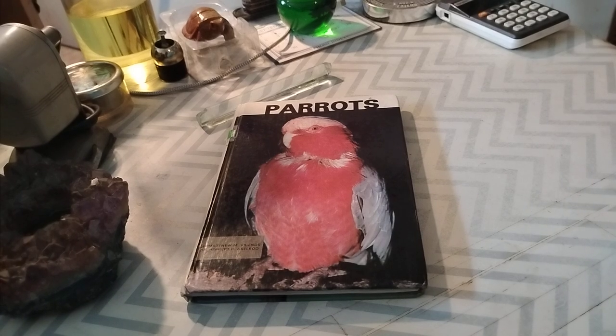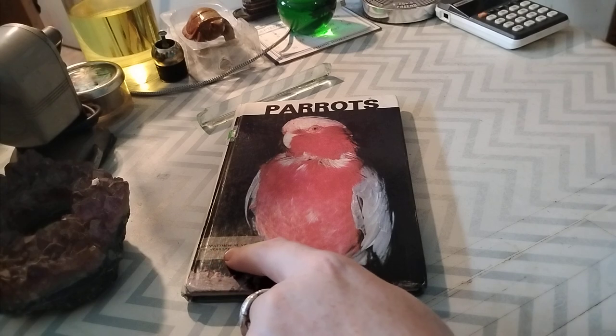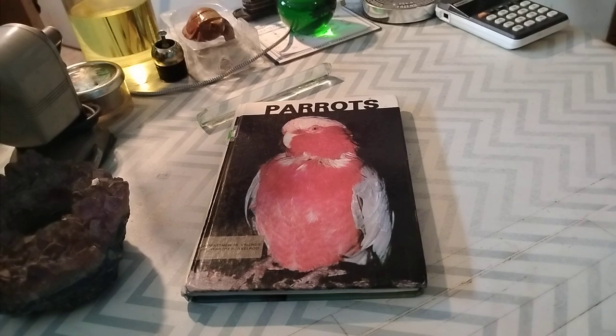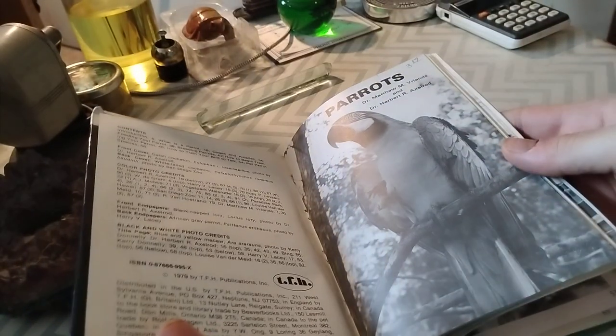I believe elephants live a long time too. Anyway, we'll get into the book here. It was written by Matthew M. Vrenz and Herbert R. Axelrod. One thing I appreciate about their approach is that they're very direct — they don't mince words.